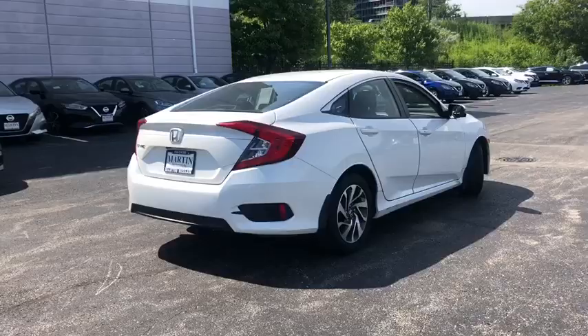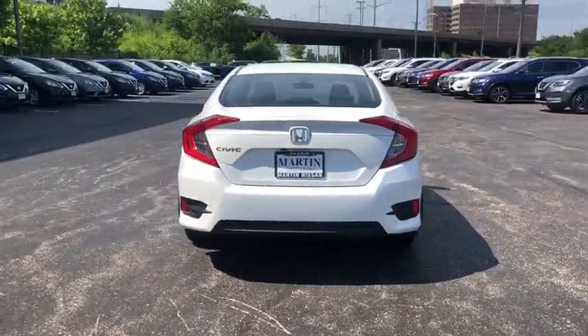Backup camera, keyless entry, Bluetooth, front-wheel drive, clock, compass, trip computer.